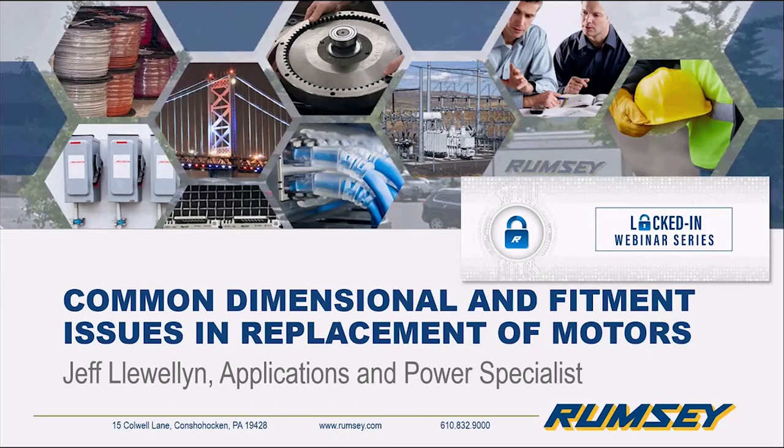For the purposes of today, Jeff is going to fall into one of his primary roles as a motor specialist and go through some of the things that he sees on a daily basis when people give him a call. So with that, Jeff, I will turn it over to you. You are clear to take over.